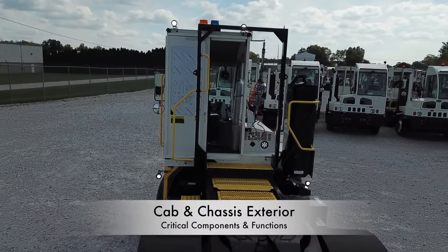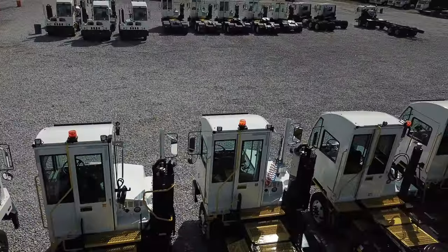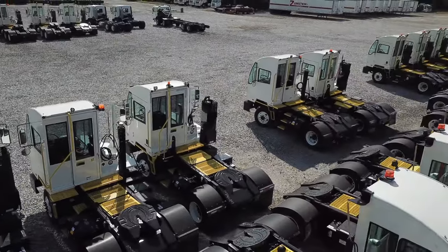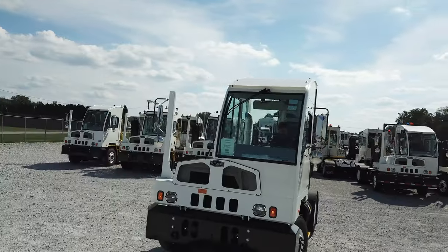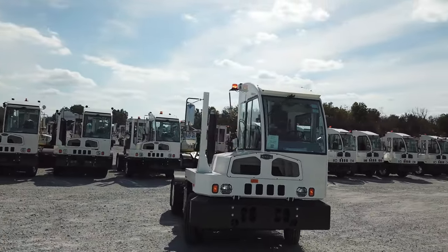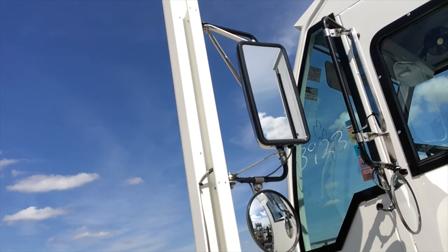Outside the cab, you'll find ample lighting which includes a circular recessed light and may include several spotlights above or below the cab depending on your configuration. These lights will either be set to work automatically or by a switch on the dash depending on your fleet's preference. You'll find mirrors on the driver side of the cab as well as on the passenger side mirror post. Please be sure that these are clean and adjusted prior to using the truck.